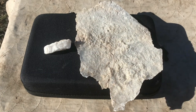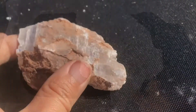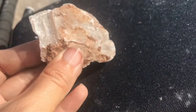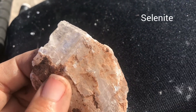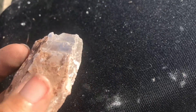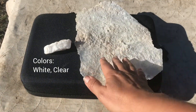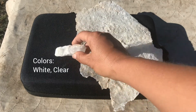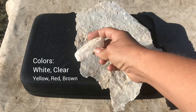Gypsum comes in colors like a whitish or even sometimes a very clear color, which we would refer to as selenite — actually a Greek word meaning moonstone. You can also find gypsum in more of a whitish to grayish tone, as well as sometimes some yellow, red, or brown tinge varieties.